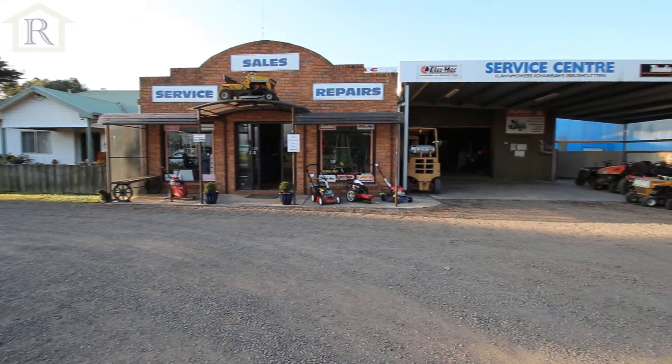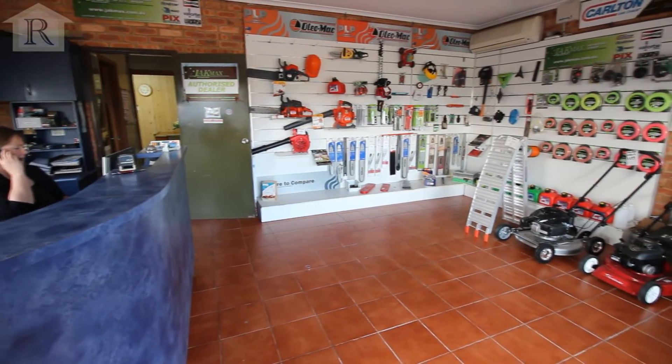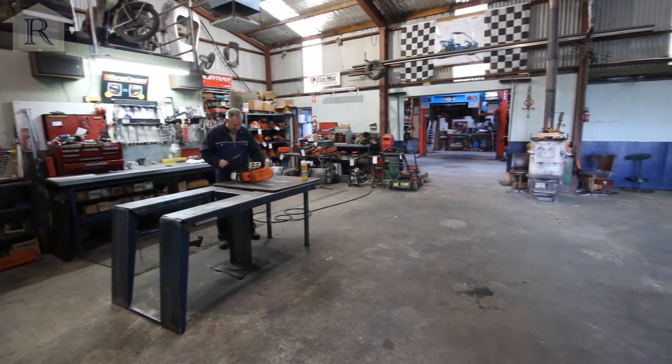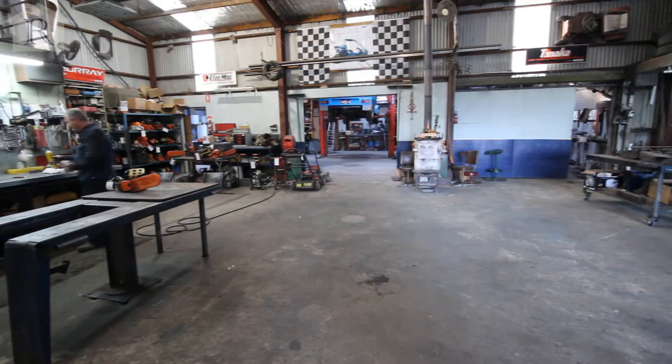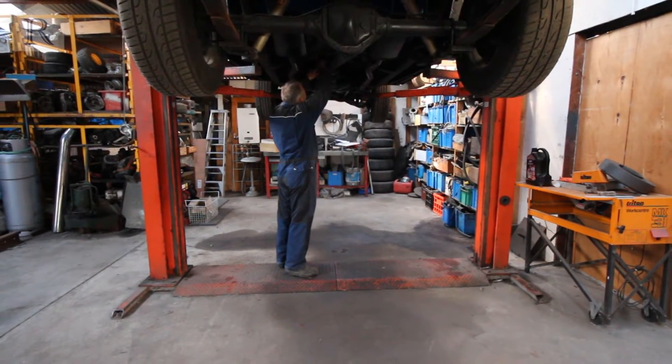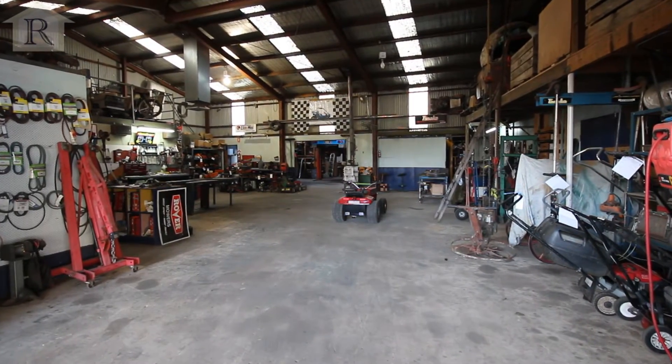The next part of this fantastic property, which is well laid out and set up, is a terrific showroom with front counter, an enormous workshop with a gantry and three-phase power, and also attached to that is another sizeable shed offering two car hoists. There's also a wash bay, small office, toilet and tea room.